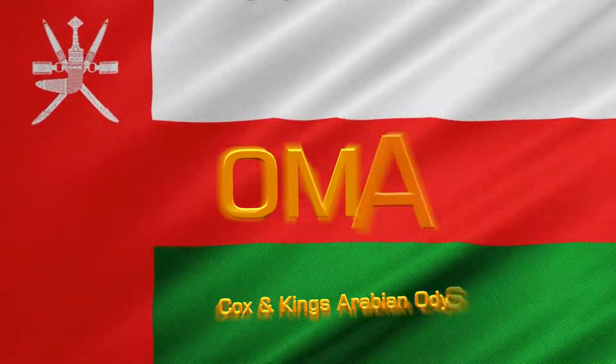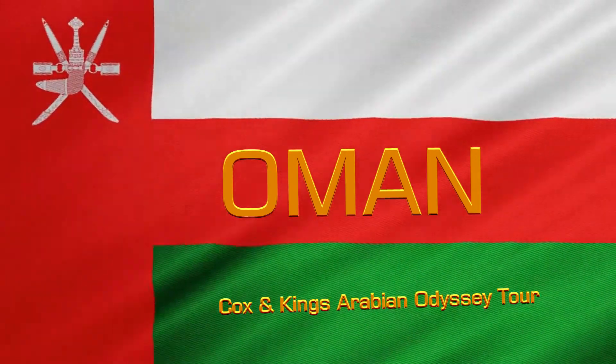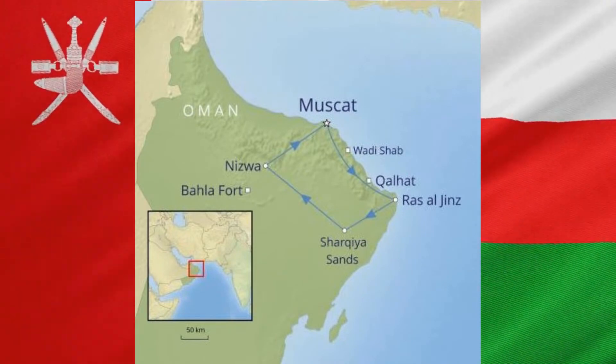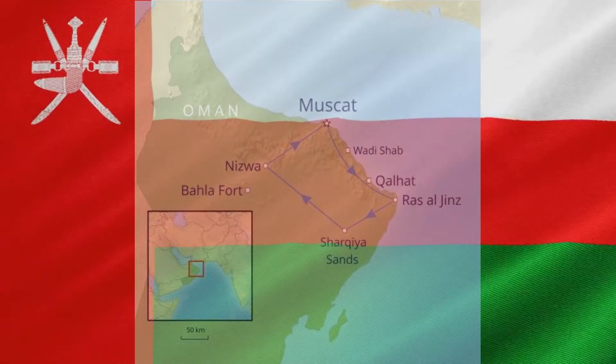In March 2022 we took a small group tour to Oman, organised by Cox and Kings. We flew into the capital Muscat and over nine days did a clockwise circuit through a mix of coastal, desert and mountain landscapes.